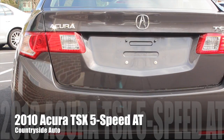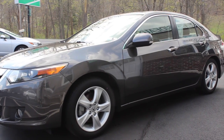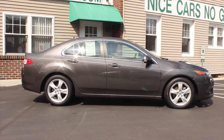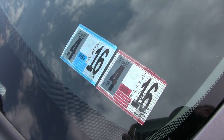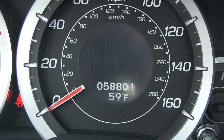This is a 2010 Acura TSX. It is a one owner with a clean Carfax. It's been serviced and inspected, and the inspection is good until April 2016. It currently has about 58,000 miles on it.